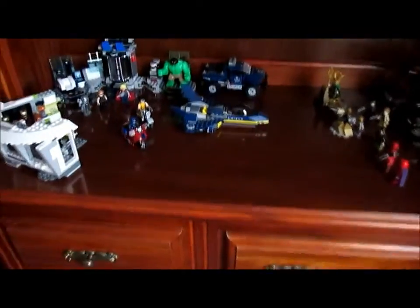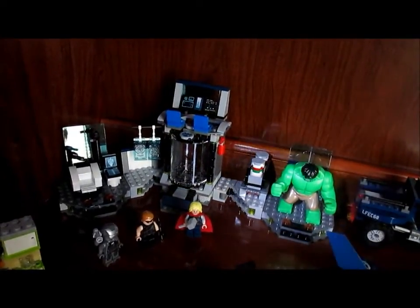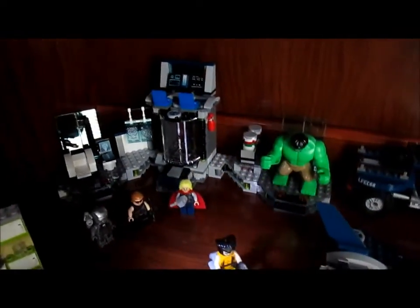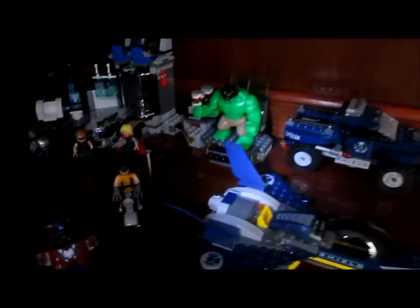And then right below it is the Marvel Superheroes. I have Tony Stark's mansion in front. And then I've got the Avengers base — kind of like the inside of the helicarrier from the first movie — and a few minifigures. They also have Wolverine. And then over here are the bad guys. And that's the Marvel section.